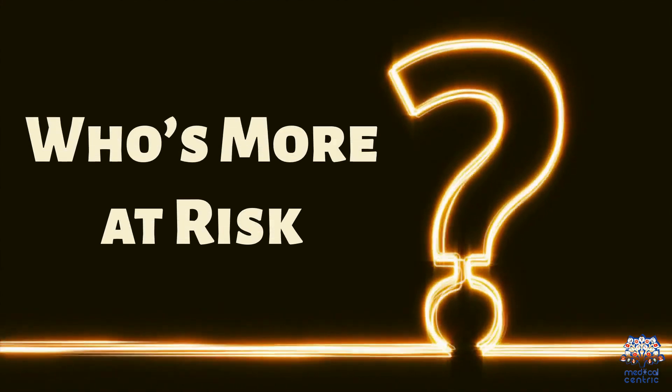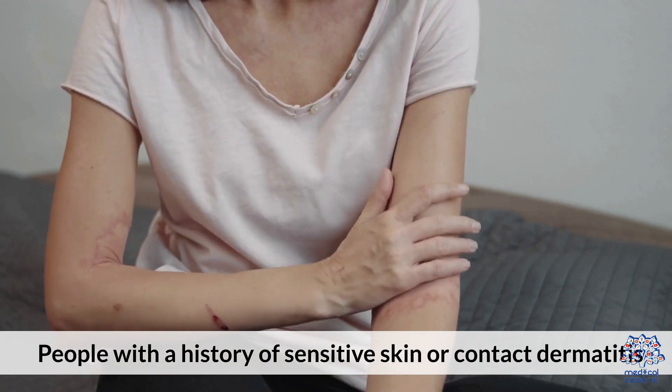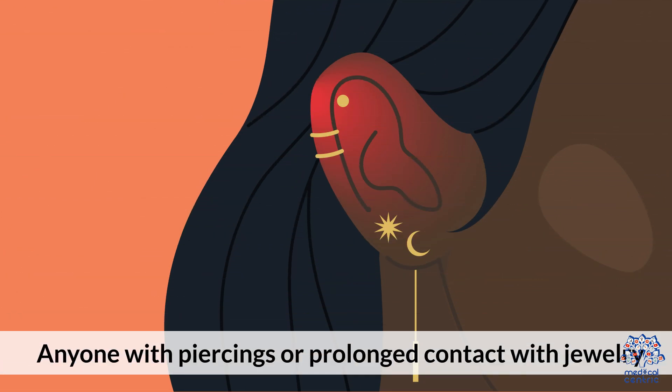Who's more at risk? People with a history of sensitive skin or contact dermatitis. Those allergic to nickel or cobalt. People wearing low-carat gold, like 10k or 14k, which contains more alloy metals. Anyone with piercings or prolonged contact with jewelry.